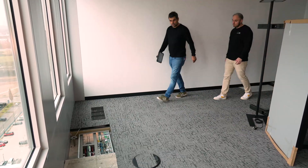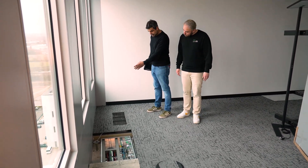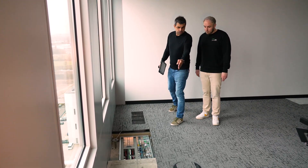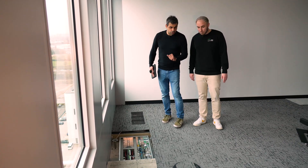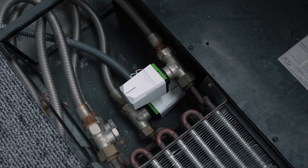Here we are at the outer facade. Every two meters there's an underfloor convector where the valve actuators are installed. Each convector contains two valve actuators — one for the cooling circuit and one for the heating circuit. If you walk along the entire facade you'll find 130 underfloor convectors in total, each with two valve actuators, giving a grand total of 260 valve actuators.